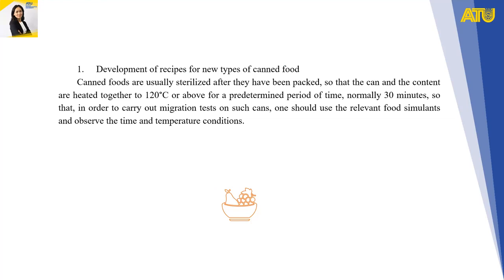What does canning do? Canning is an important and safe method for preserving food if practiced properly. The canning process involves placing foods in jars or similar containers and heating them to a temperature that destroys microorganisms that cause food to spoil.